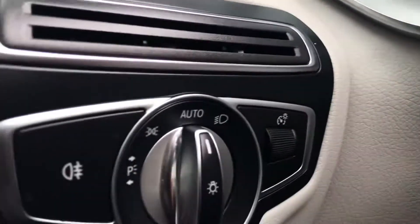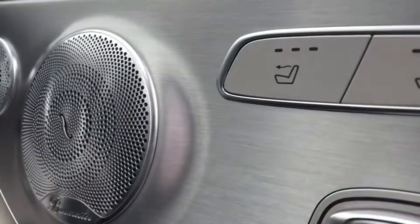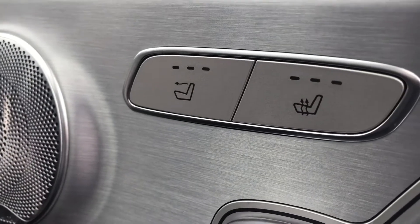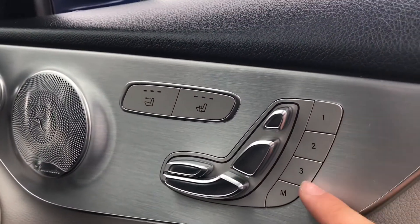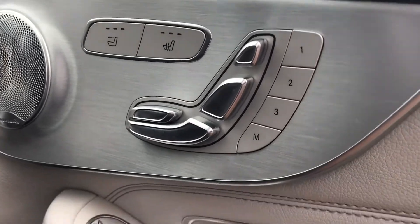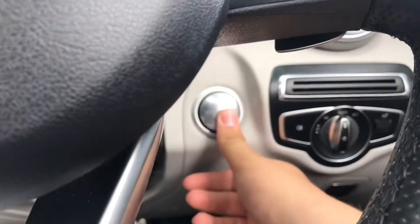To the right we have the controls for the automatic headlights, ensuring they're on at the correct times as it is easy to forget to do so. On the door panel you can see we have the heated seat functionality along with the air scarf neck-level heating system, along with the electric seat presets — a fantastic addition if you've got multiple users. You also have the wing mirror and central locking controls.